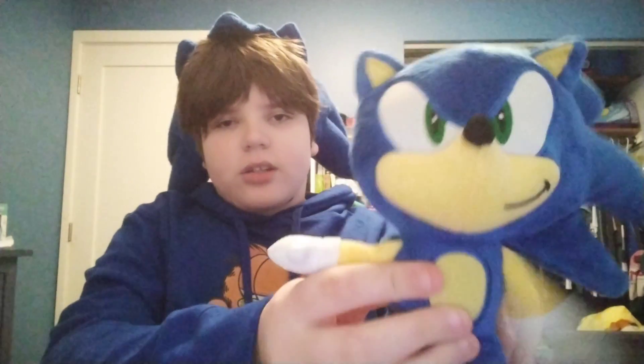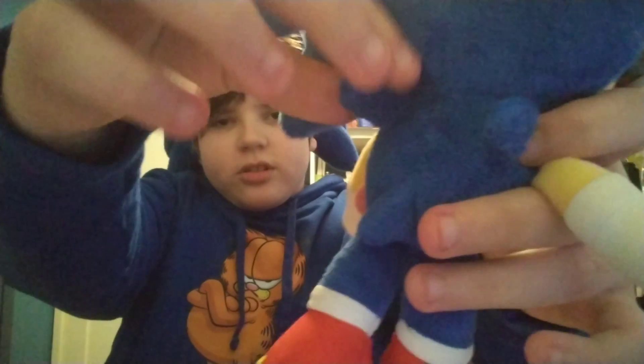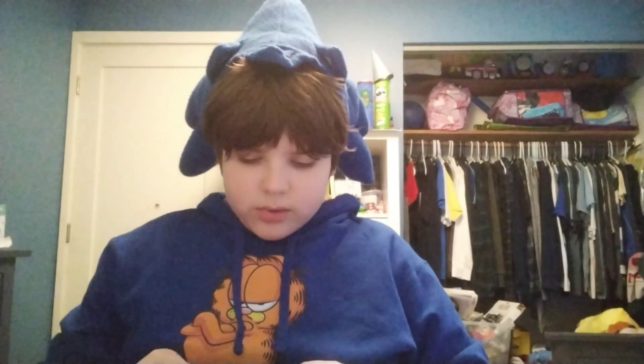Next up, we got this Jakks modern Sonic plush. This thing is pretty good — I really like its design. The only downside is that his back spikes are too flimsy.